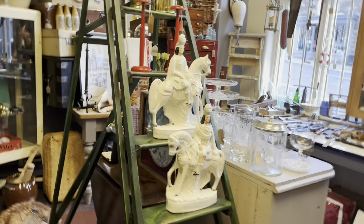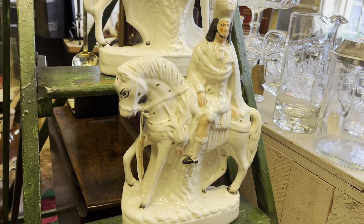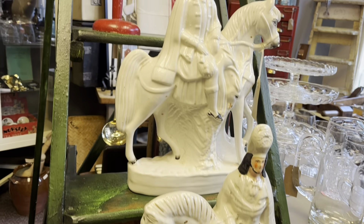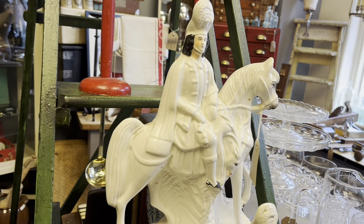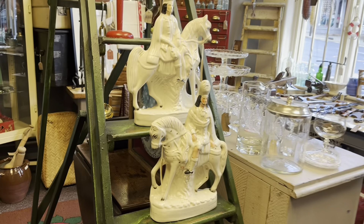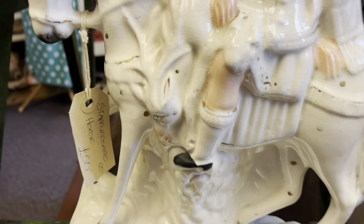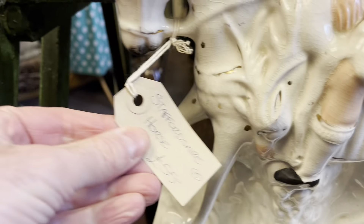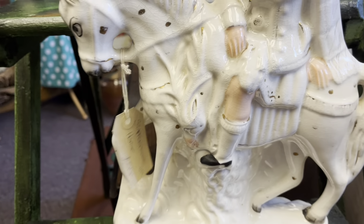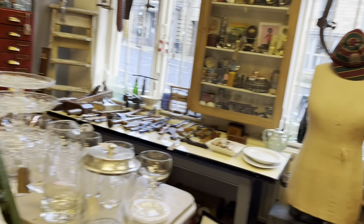A little bit of Staffordshire there. Good old Staffordshire — sort of mid 19th century. These things were incredibly popular during the Victorian period and then massively popular, if you're old enough to remember, in the 1980s. £55 there you go. That would have been £300 maybe in the 1980s. Just goes to show — the antiques world changes, doesn't it, Rose?